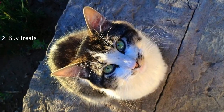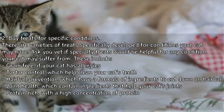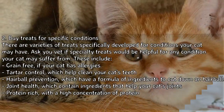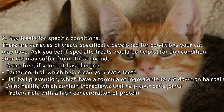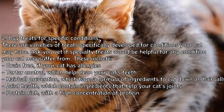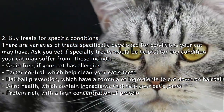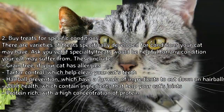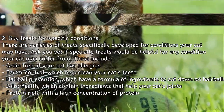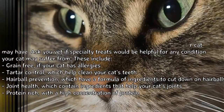Two: buy treats for specific conditions. There are varieties of treats specifically developed for conditions your cat may have. Ask your vet if specialty treats would be helpful for any condition your cat suffers from. These include grain-free if your cat has allergies, tartar control which helps clean your cat's teeth, hairball prevention which contains a formula to cut down on hairballs, joint health which contains ingredients that help your cat's joints, and protein-rich treats with a high concentration of protein.